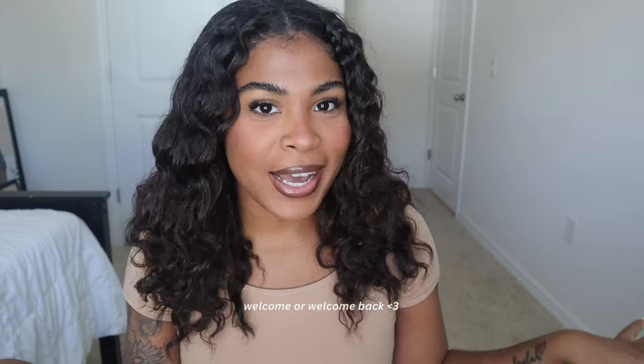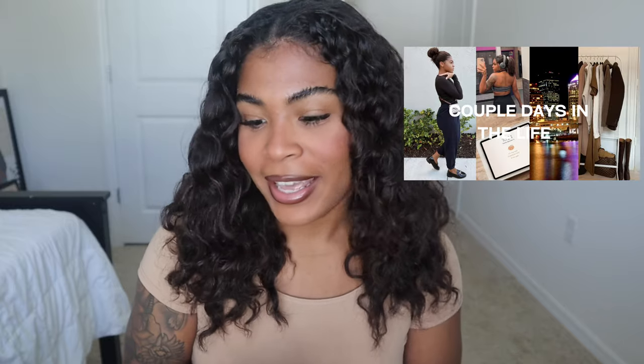Hi loves and welcome back to my channel. I'm coming to you guys from our guest bedroom. If you watch my vlogs you already kind of know what's going on in my life, my skin, my hair, and all of those things. But I wanted to create this specific video because I want to see where I'm at in exactly a year from today as far as my hair journey.